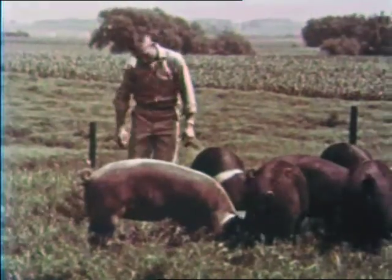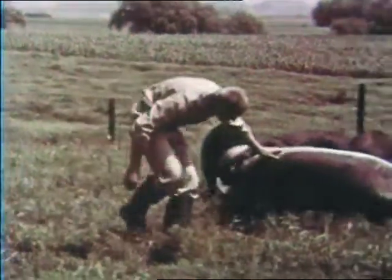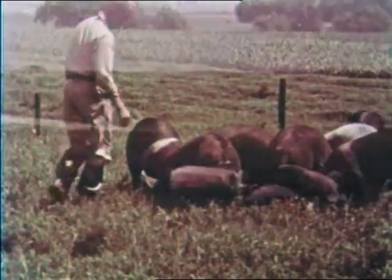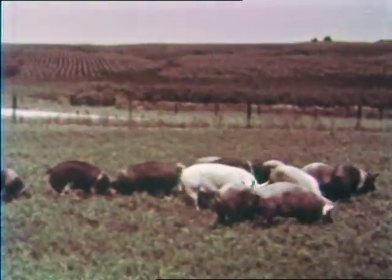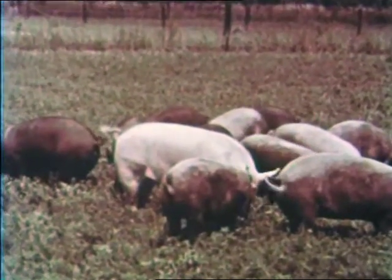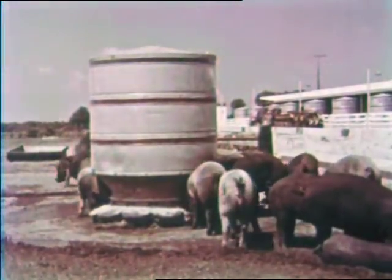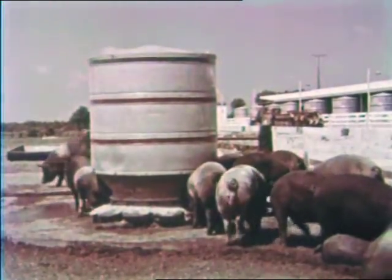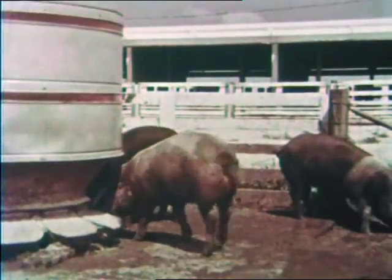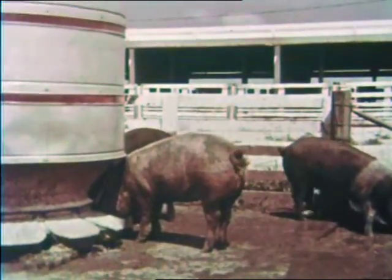A gilt should not be bred until it is eight months of age, and during this time it should be fed a good growing ration. When the gilts are old enough, they mate on pasture, but many producers get good results on dry lot. During the gestation period, rations vary in different localities due to seasons and conditions. The gilts should be fed a ration prescribed by your state extension specialist or the feed manufacturer.